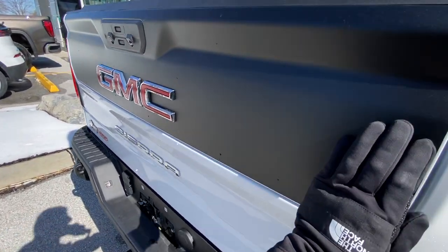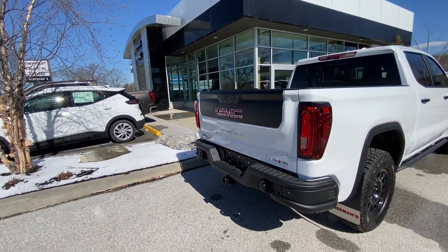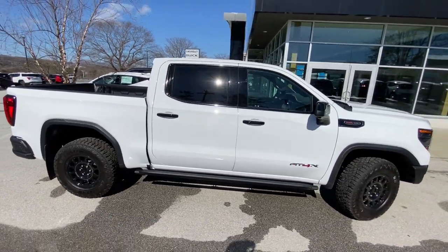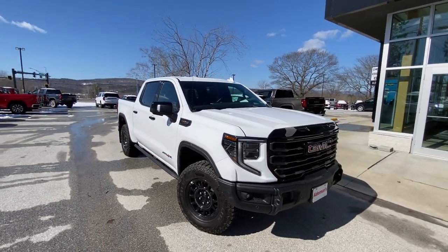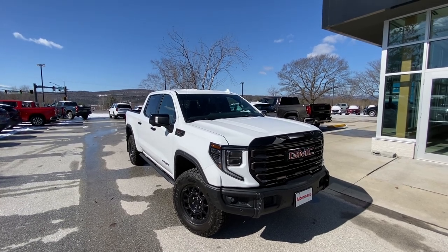This is a matte black accent on this tailgate. Jack, if you have any more questions about this beautiful truck, don't hesitate to give me a call at 802-855-3547, or you can stop by for a test drive at 65 Windcrest Road in Rutland, Vermont. Have a great day, sir.